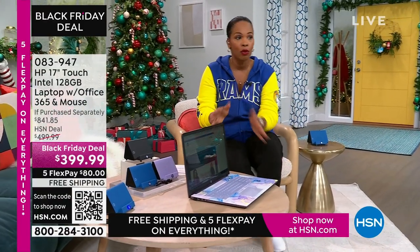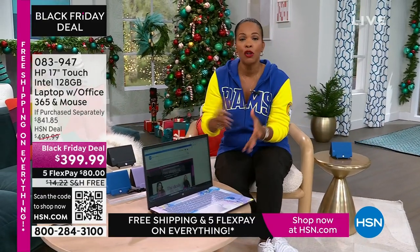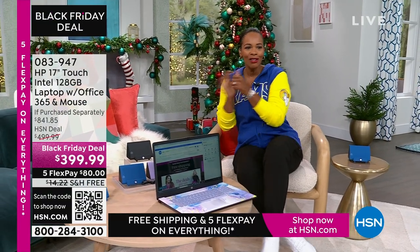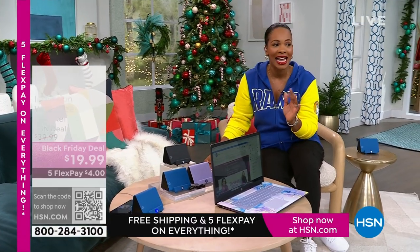We also have it in teal, silver, and rose gold. It's touchscreen. It's big — a 17-inch. So if you're saying, I want to get rid of the big desktop but I still don't want to go too small, this 17-inch is going to be perfect for you. The price is less than $400, shipping is free, and FlexPay is $80.